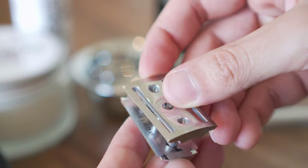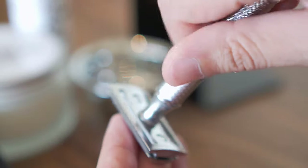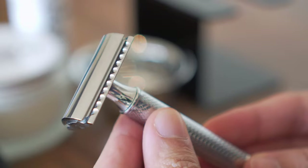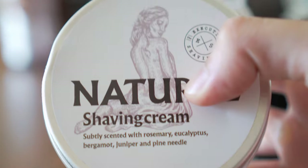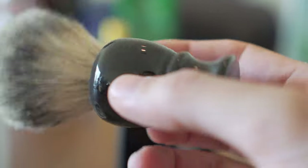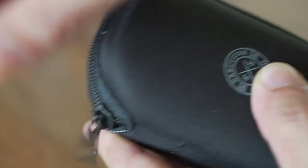I recommend this beautiful set by Executive Shaving. The double-edged safety razor not only brings back the vintage look and feel but it's also better at leaving the skin less irritated compared to modern razors. Be sure to use a pre-shave oil and a moisturizer as an aftershave. I would also pack shaving cream, a travel-friendly shaving brush, and if you're feeling fancy, a lathering bowl.